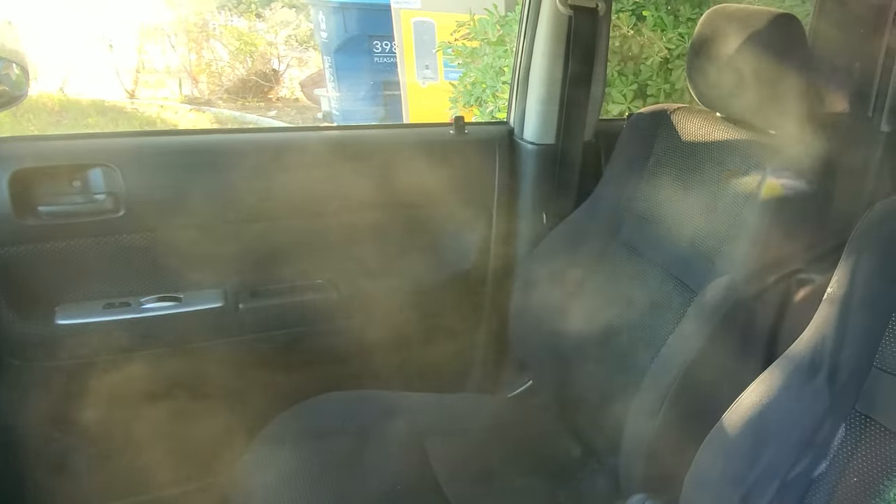That thing is in there fogging away. I don't know if you guys can see it, but it's doing its thing. You can see it in the back seat — that thing is really smoking, look at that.